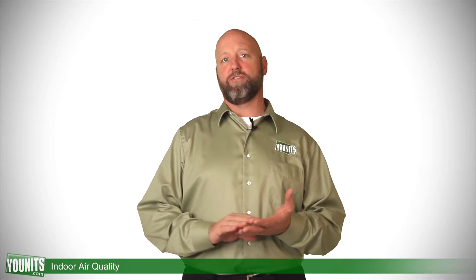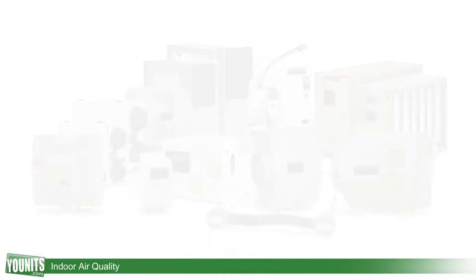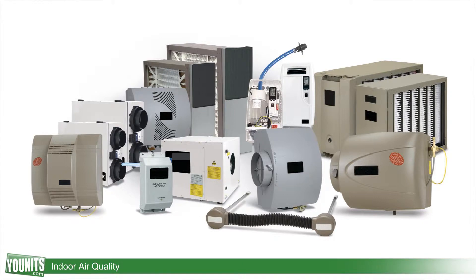There are some inherent problems to that. There are pollutants, there's mold, there's mildew, there's a variety of allergens that are being circulated throughout your house. We have products that will help to eliminate that and also to make things more comfortable for you and your loved ones in your home.